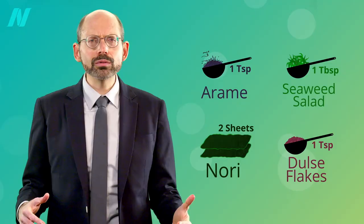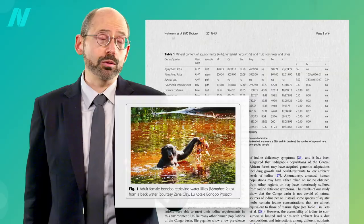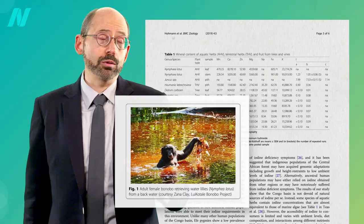If iodine is concentrated in marine foods, this raises the question of how early hominins living in continental areas could have met their iodine requirements. Here's what bonobos do — perhaps our closest relatives. During swamp visits, they all forage aquatic herbs.